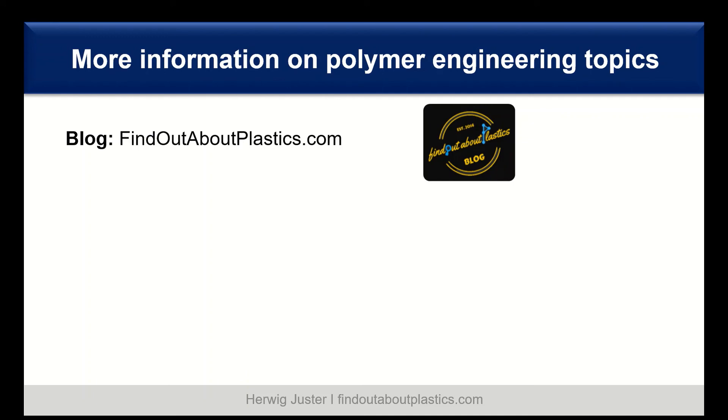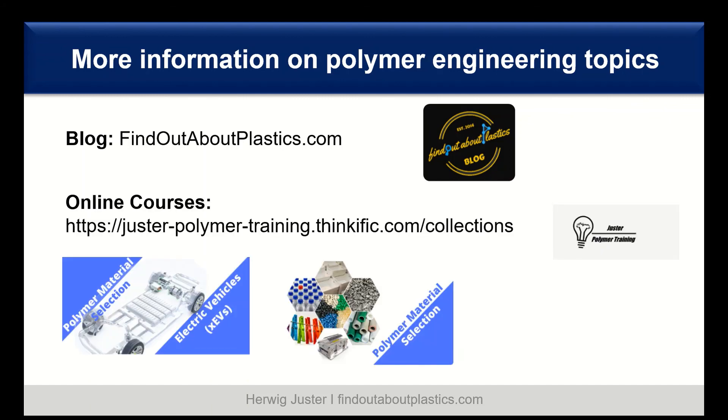If you want to find out more information on different polymer engineering topics, I highly recommend my blog, findoutaboutplastics.com, as well as my online courses on polymer material selection. I will link both the blog and the courses below in the description.